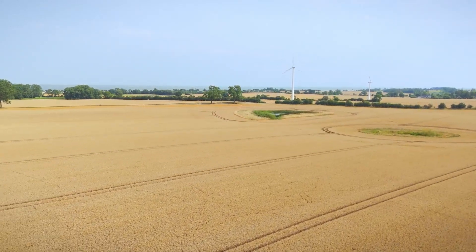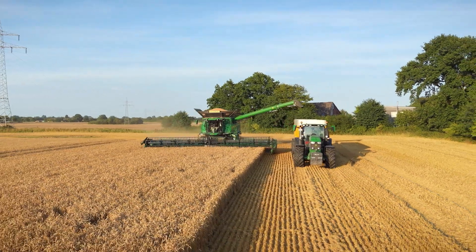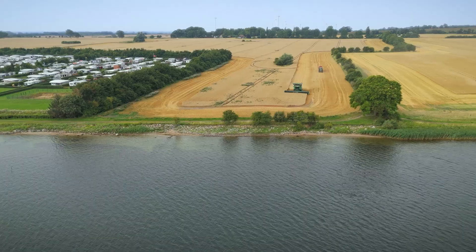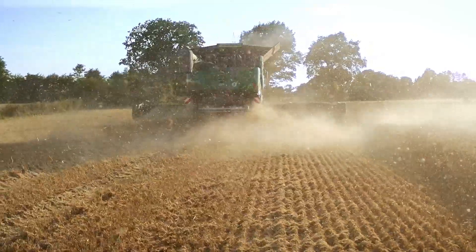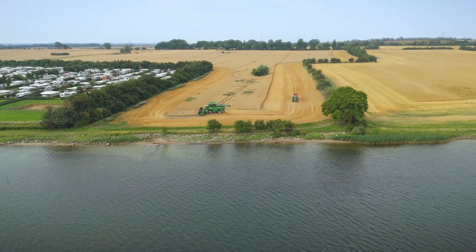My name is Frank Peterson. We're here on our Hestemas farm, which is pretty much exactly between the Schlei and the Baltic Sea. We have an arable farm and also do a little contract work. We also run a biogas plant. Our agricultural operation covers a total of 480 to 500 hectares.